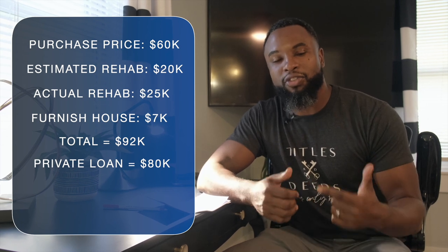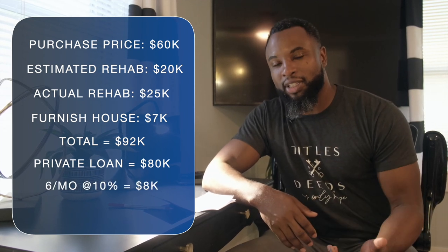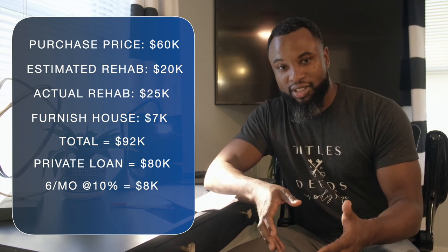Now we get to the numbers. We purchased this property for $60,000 cash — and we didn't use any of our own cash. The estimated rehab was $20,000, but we ended up at $25,000. So $60,000 plus $25,000 is $85,000. To furnish this property was about $7,000, bringing us to $92,000. We borrowed $80,000 from our private investor to cover purchase and rehab.